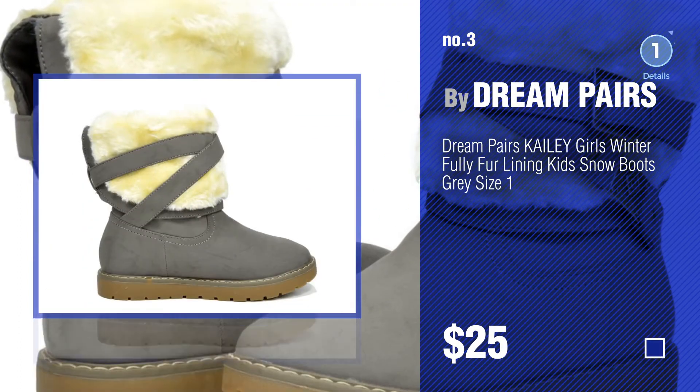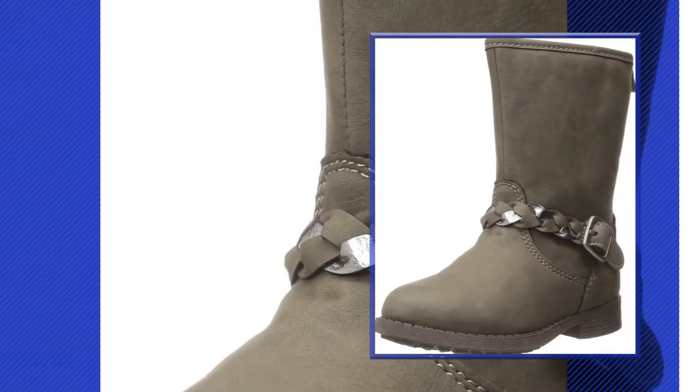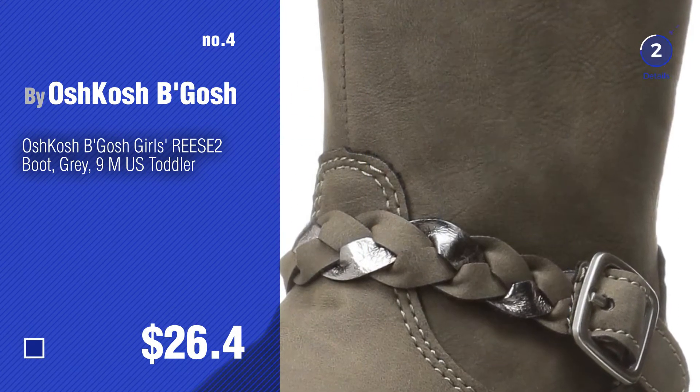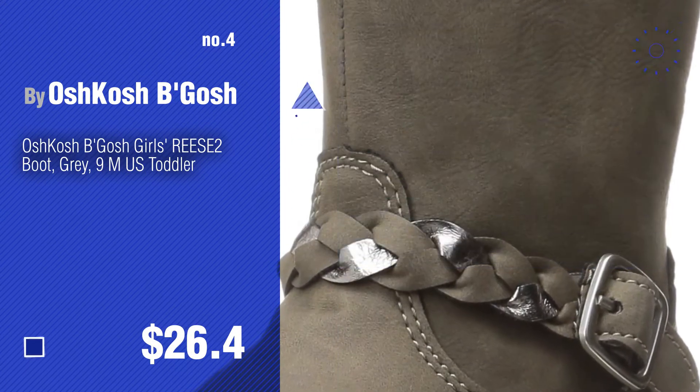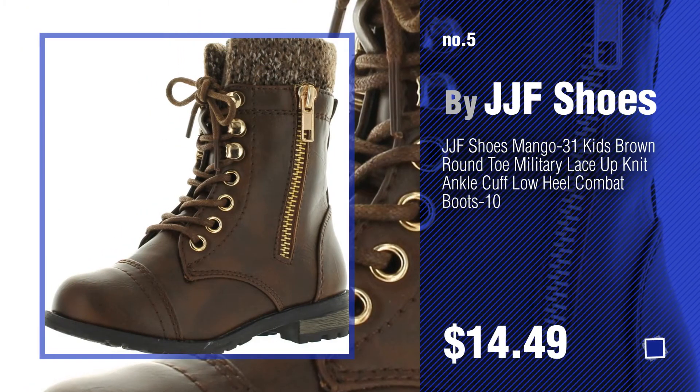Choose your look — click the circle for more options. Number 4 by Oshkosh Big Osh. Number 5 by J.J.F. Shoes.